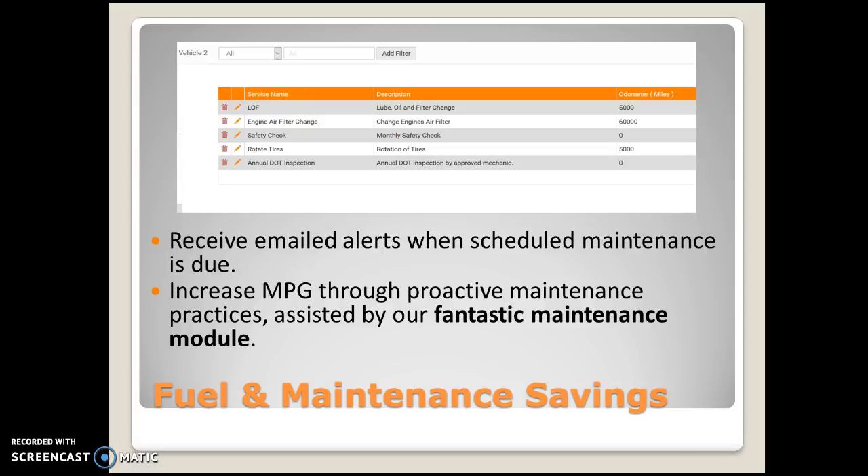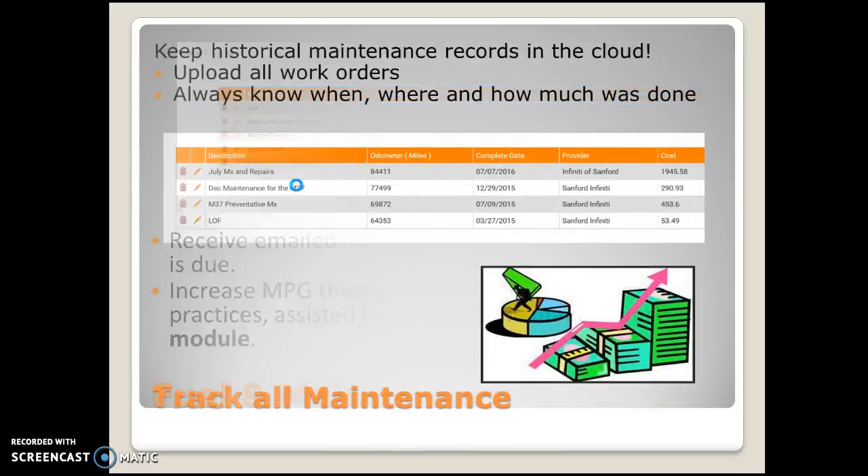Our system makes it so much easier — this maintenance module is a huge part of our system. Once all these services are in there, we're going to be able to keep the historical records of all of that as well. All those services are in the system and being sent out as notifications when the time is ready. Once they're taken care of, we can go into the system and keep our historical records — July maintenance and repairs, December preventative maintenance, lube oil filter — with the date and time that service was done.